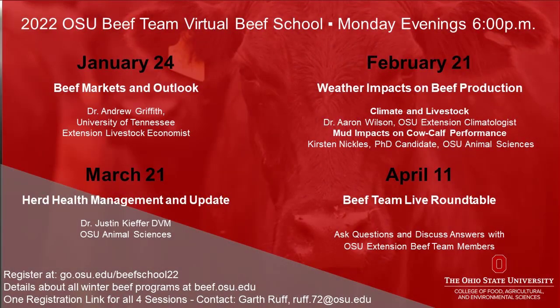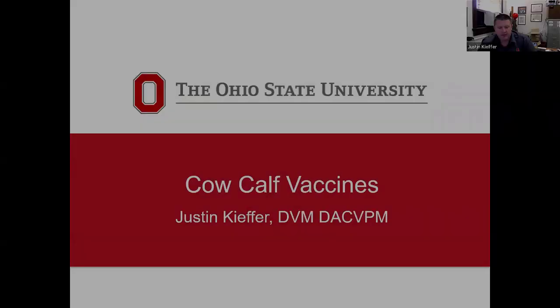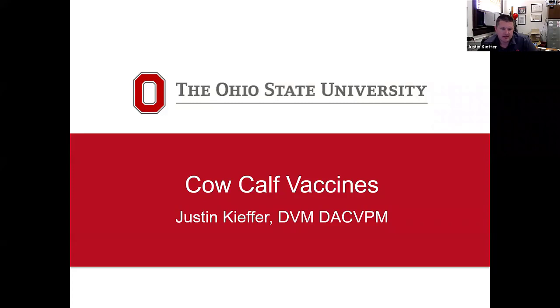Many health challenges on the farm can be avoided with a proper herd health management program. During the third session of the 2022 Virtual Beef School held on Monday, March 21st, Dr. Justin Kiefer, Clinical Veterinarian for the Department of Animal Sciences at OSU, offered a Beef Herd Health Management Update. Specifically, this is what Dr. Kiefer had to say about vaccinations for newborn and young calves.